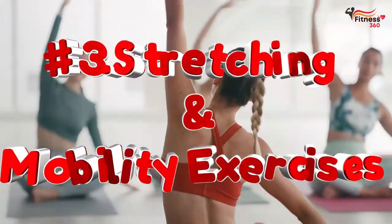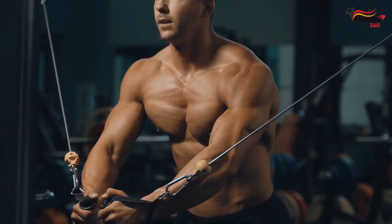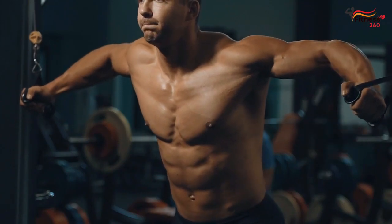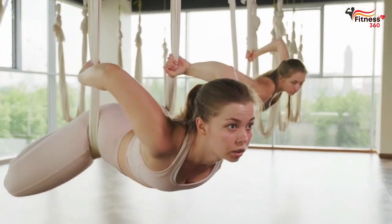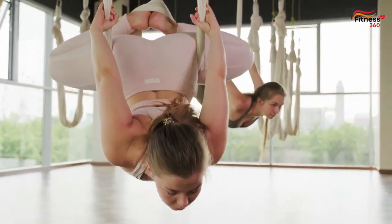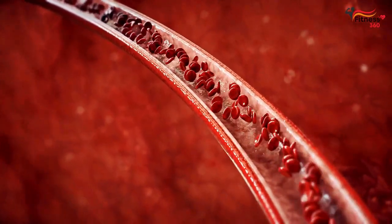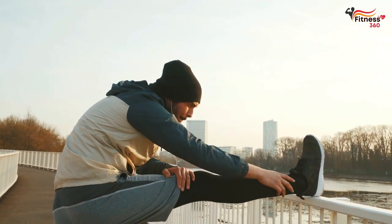Number 3: Stretching and Mobility Exercises. Flexibility — the ability of a muscle to extend and contract effectively — is essential for achieving your resistance training goals. Stretching and mobility exercises can help improve flexibility by relieving muscle tension and increasing blood flow to the muscles. This, in turn, reduces muscle soreness and speeds up recovery.